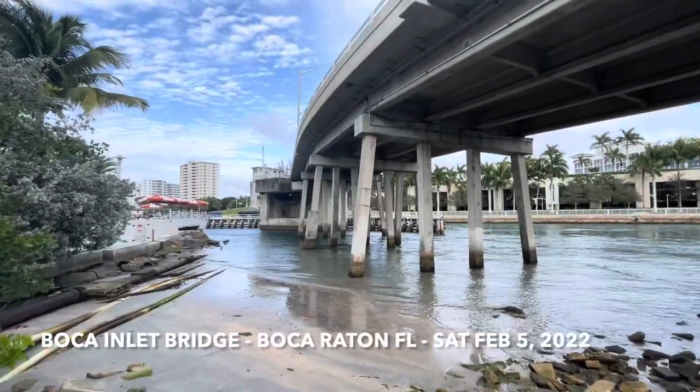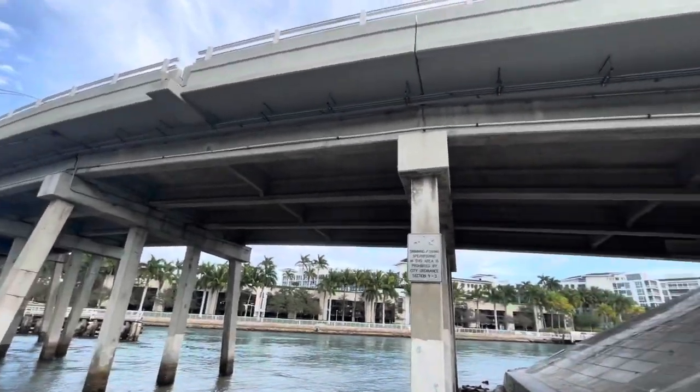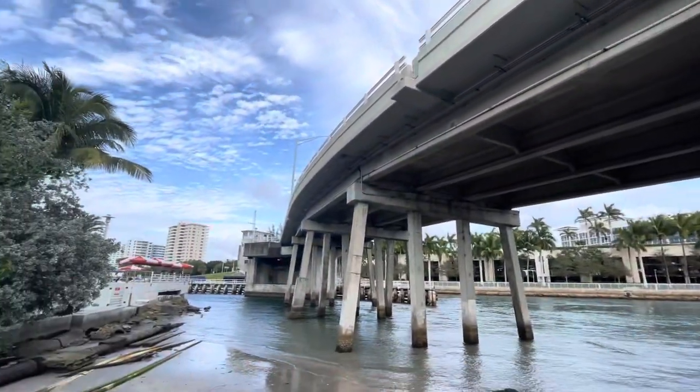What is good, drawbridge lovers? Here I am underneath — well, near the Boca Inlet Bridge here in Boca Raton, just north of Camino Real.